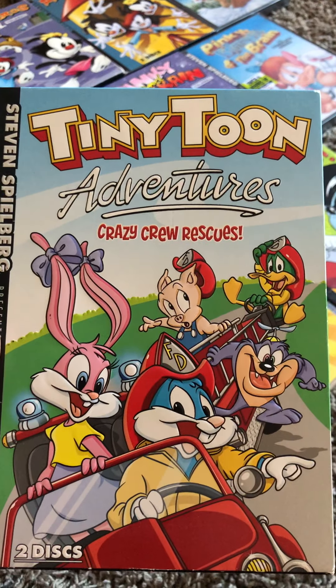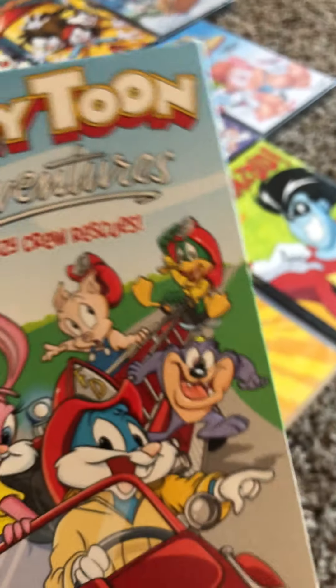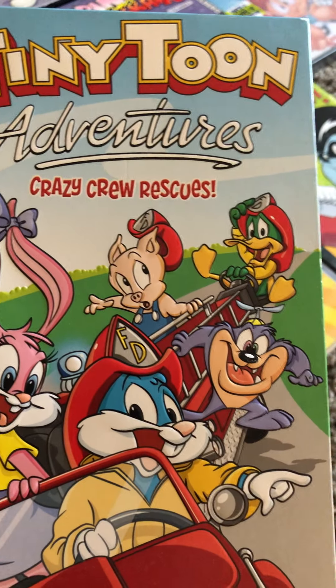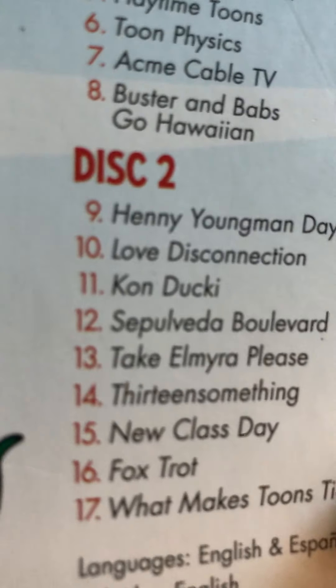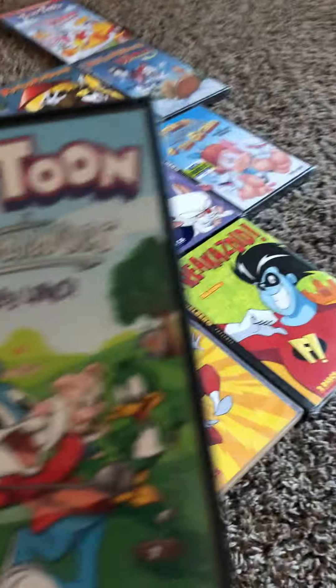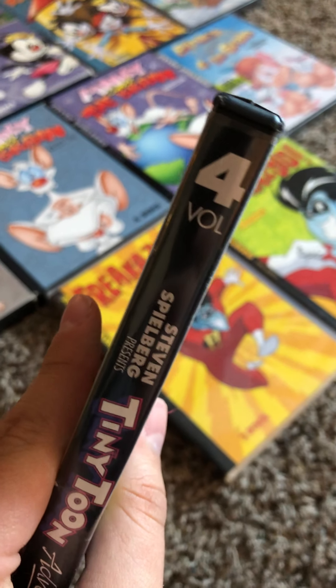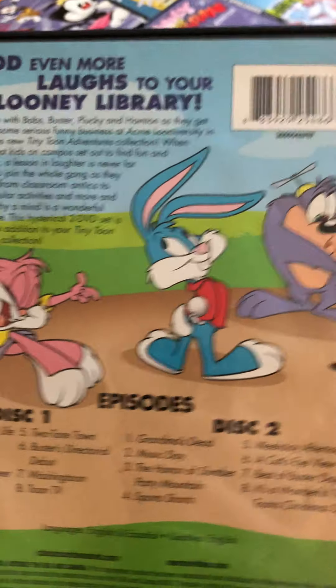Next we have Tiny Toon Adventures: Crazy Crew Rescues, which counts as Volume 3. This is where the first area of Season 2 episodes appear, and this one has 2 discs. Here's the back cover — these are the Season 2 episodes, and then the first 4 Season 3 episodes that start off the first half of Season 3. Next we have Looney Links, which is Volume 4. This is where the rest of the Season 3 episodes appear, and this one also came with 2 discs. Here's the back cover.